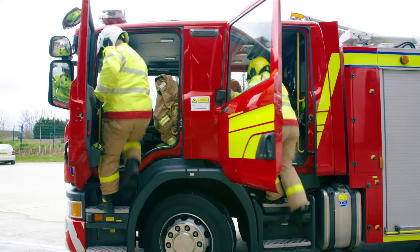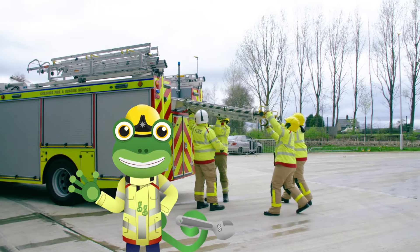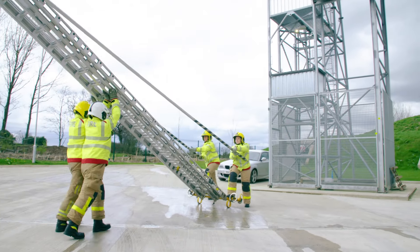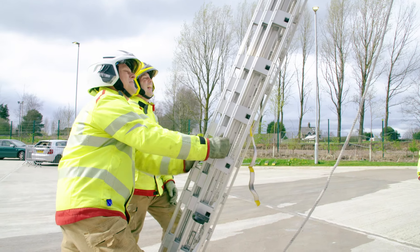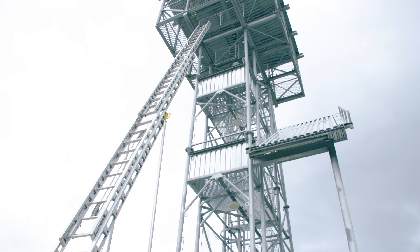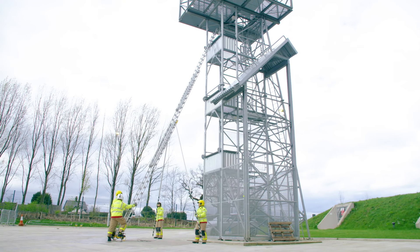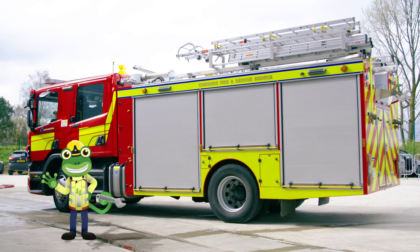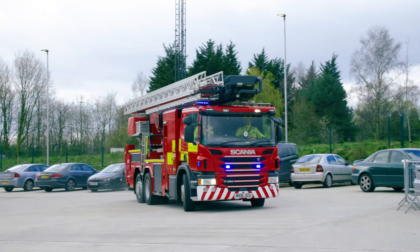Look at this amazing teamwork! The crew all work together to get this ladder up as quickly and as safely as possible. Oh dear, it looks like the ladder isn't quite high enough to reach the mechanicals. Now what can we use instead? That's right — bring in the ALP!